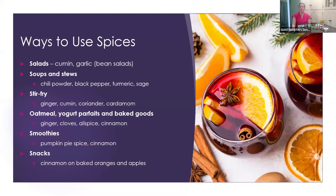I absolutely love a stir fry with ginger — ginger and shrimp and a whole variety of different vegetables and broccoli. You can also use cumin, coriander, and cardamom in a stir fry. If you are making oatmeal, yogurt parfaits, or even baked goods, try ginger, cloves, allspice, and cinnamon. I also love incorporating spices into smoothies — I have a recipe for a really good pumpkin pie smoothie that has pumpkin pie spice in it, and cinnamon works great in smoothies too.